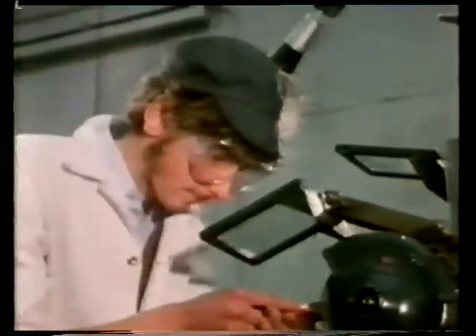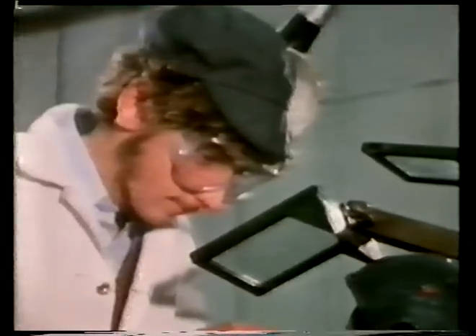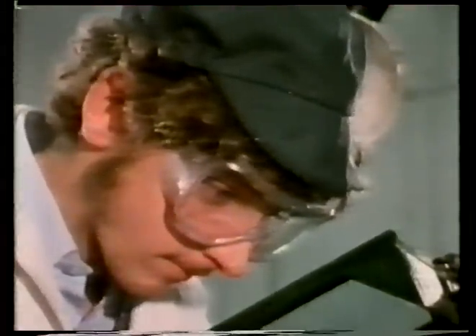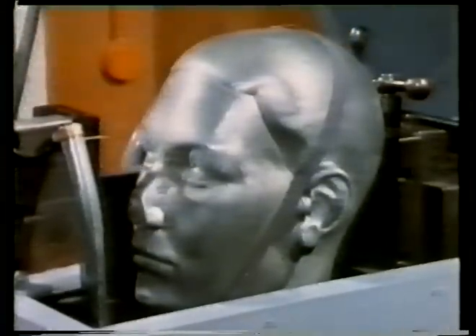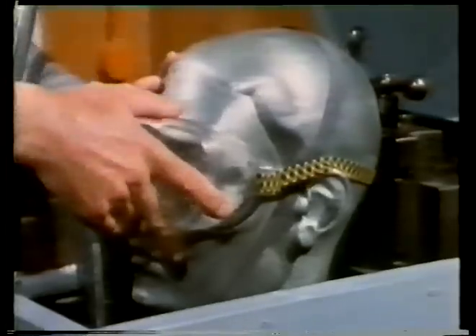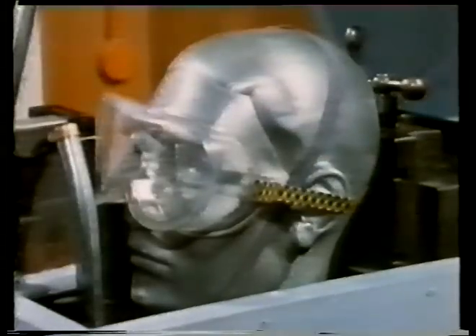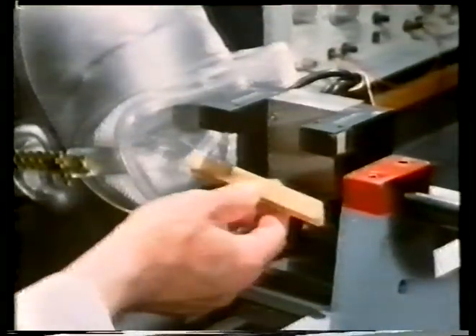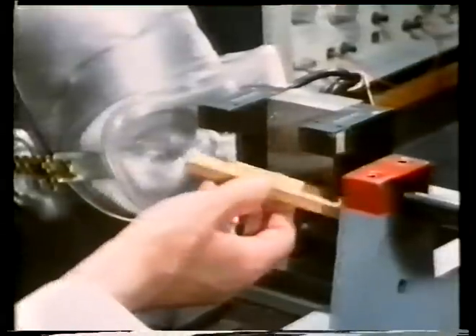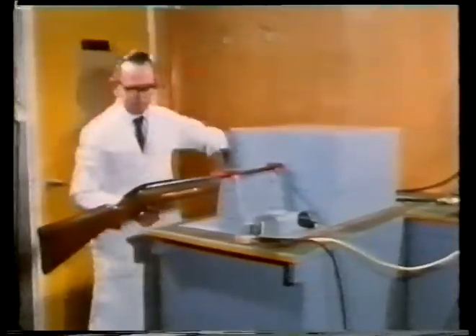Goggles like these are designed to protect your eyes, not only from abrasive particles, but also from very fast-flying swarf. One way of testing their efficiency is to fire a bullet at them. The goggles are fitted to a dummy head made of steel. The head is carefully aligned just in front of a rifle barrel, and for the safety of the marksman, it's enclosed in a very strong box.